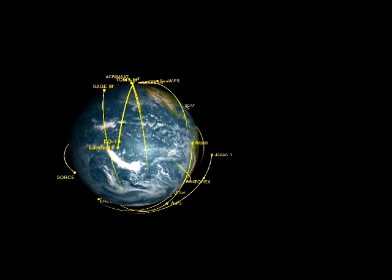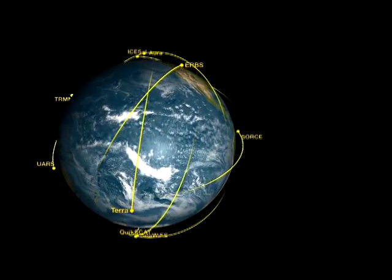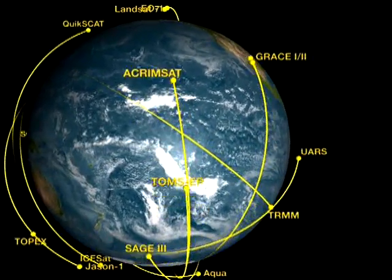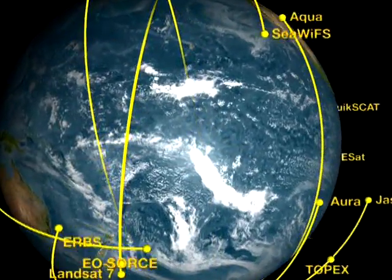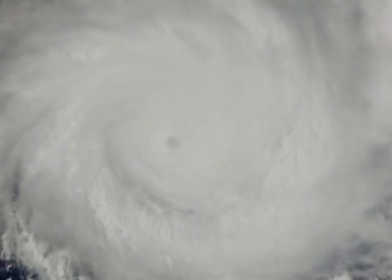Picture a constellation of NASA's satellites — an orbiting sensor web designed to monitor the Earth like a networked sentinel, enabling us to learn vital information about one of nature's greatest threats: hurricanes.